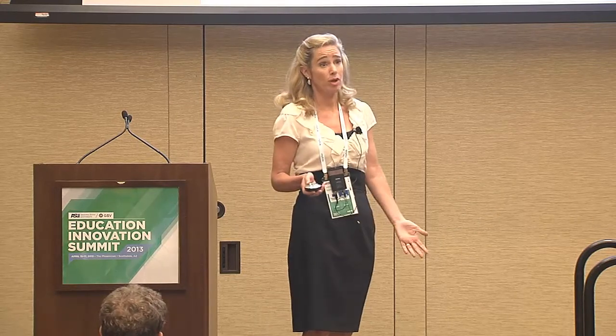We're the first to market with educational motion capture products that leverage existing classroom technologies like interactive whiteboards — there are millions of those out there. Teachers are constantly clamoring for more content.